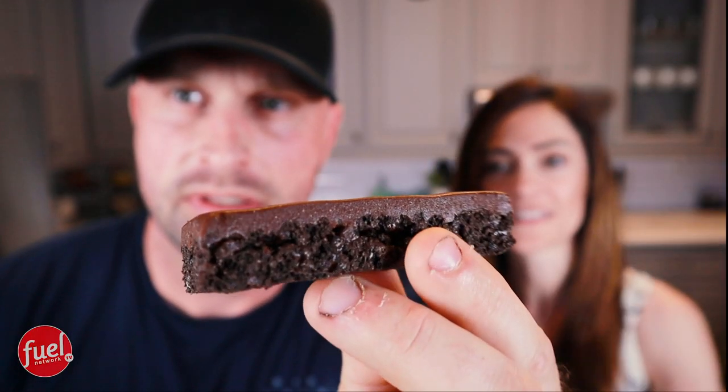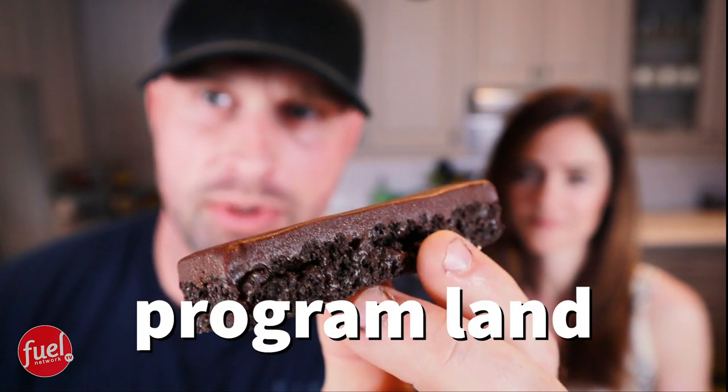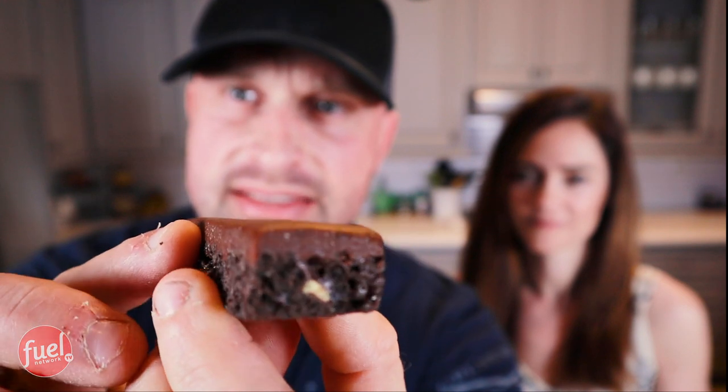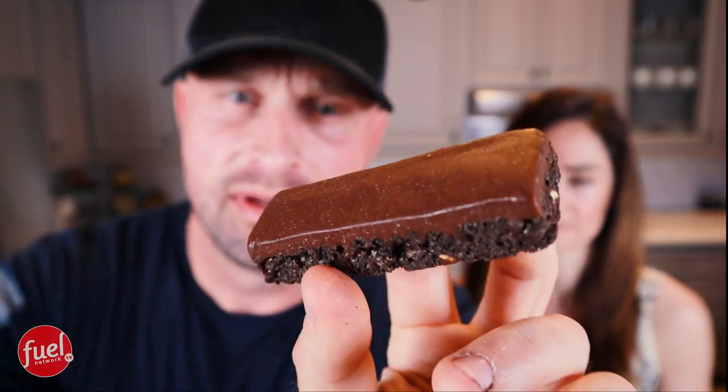Now this is what I wanted to show you. Look at that thick ganache layer on top — that is heaven. Whoever invented this bar at program land deserves an award, because I don't know how you can make something like this and still call it program approved. No other bar that I know of has that thick layer of chocolate ganache. Let's break it open.